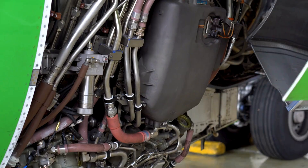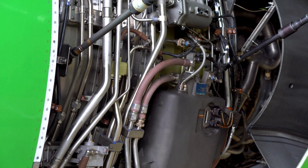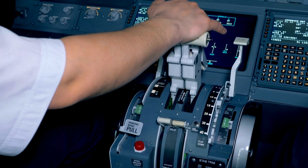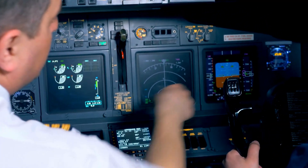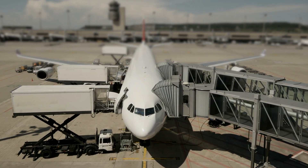Another core category is oxygen and nitrogen service carts. These mobile gas servicing units are used for inflating tires, pressurizing hydraulic systems, and replenishing emergency oxygen systems. Precision is key, as incorrect gas levels can compromise safety. Customization options like tank size, regulator type, and portability make these carts adaptable to a wide range of aircraft and operating environments.